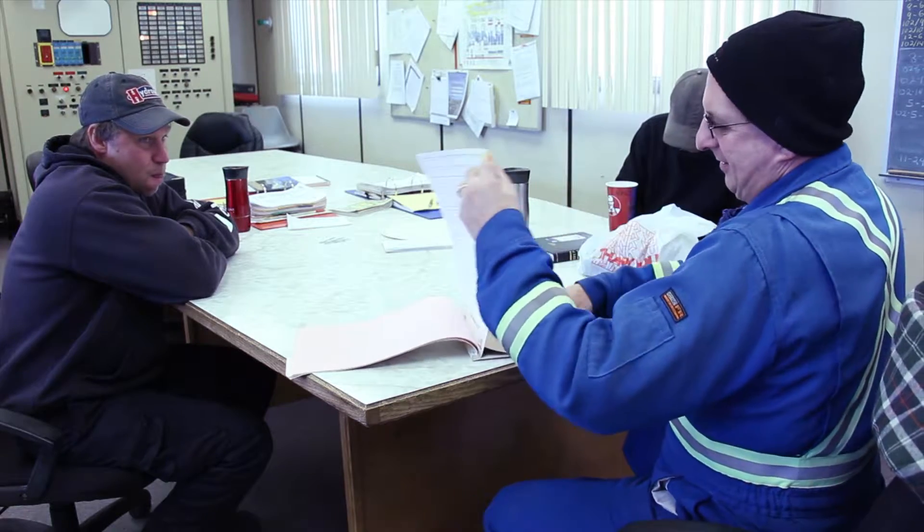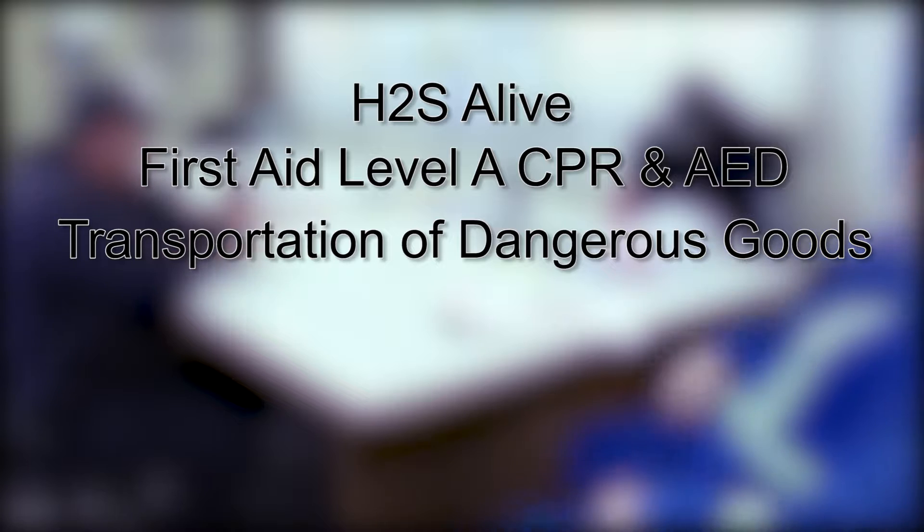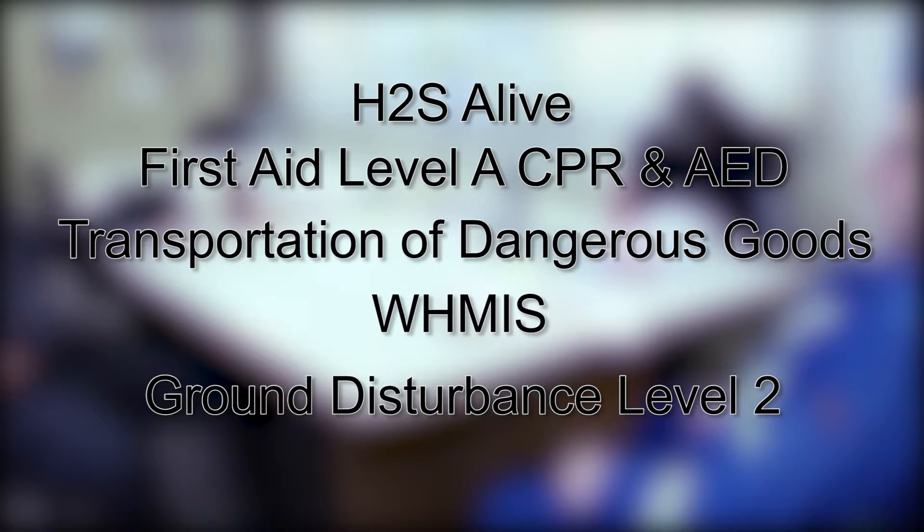All employees or contractors working for Tyric Energy are required to have standard safety training: H2S alive, first aid level A CPR and AED, transportation of dangerous goods, WHMIS, ground disturbance level 2, and any and all orientations for third party companies or customers.